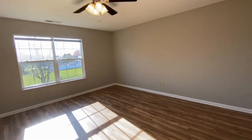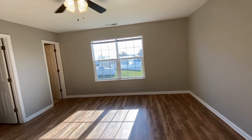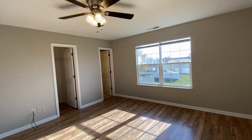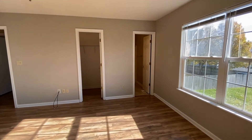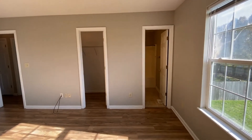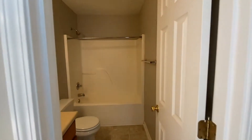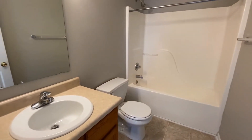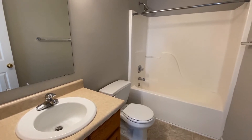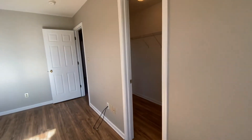This is a gorgeous large bedroom. It has a nice large window and a ceiling fan. Those two doors straight ahead — the one on the left is a large walk-in closet, and the one on the right is the full bath. Here is the full bath that is in the master bedroom, and then here would be the large walk-in closet.